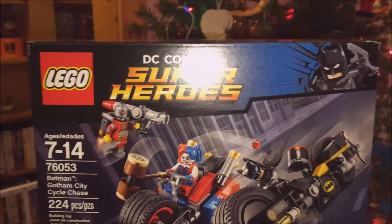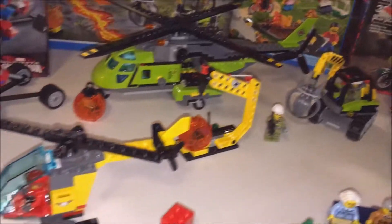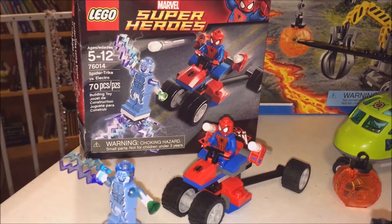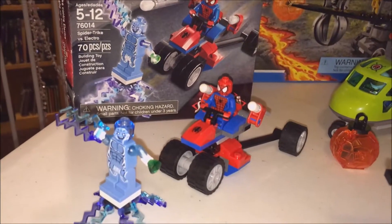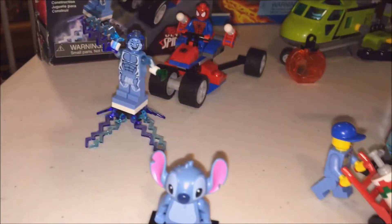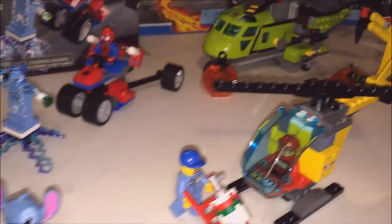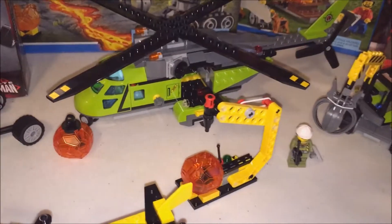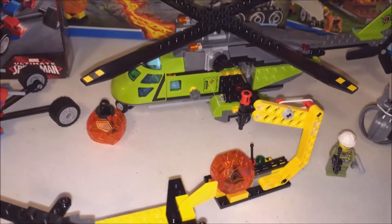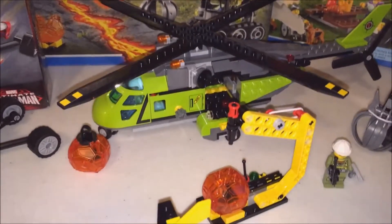Love that Deadshot minifig — it's really cool. And then another retired set: Spider-Man Trike versus Elektra. That's pretty sweet. Random Disney minifig. And then this super cool Lego City Volcano Supply Helicopter — that thing is awesome.